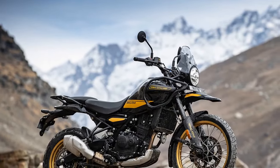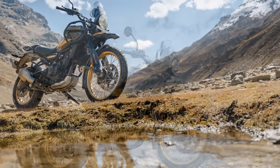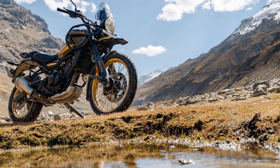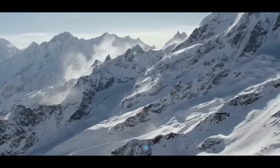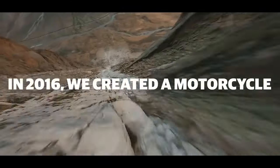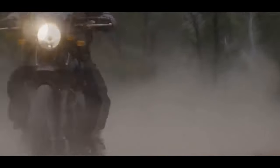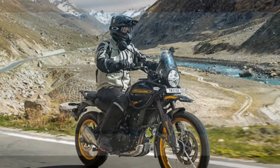The decision to equip the Himalayan with this groundbreaking engine aligns with its global success. Since its U.S. debut in 2016 at an astonishingly low price of $4,499 — now $5,449 — the Himalayan has become a popular choice, offering an appealing blend of style and satisfaction at a price significantly lower than many ADV segment motorcycles.